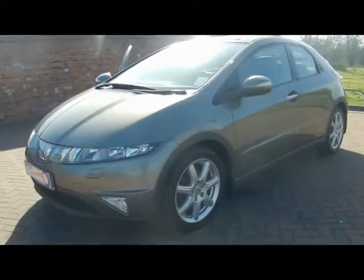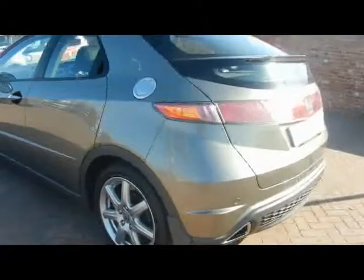Welcome to Imperial Cars. We have a 2008 Honda Civic EX 2.2 diesel. We'll take a quick tour around the car to highlight some of its features and give you an idea of the condition as well.